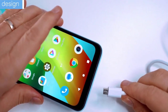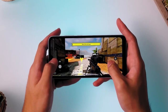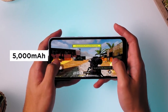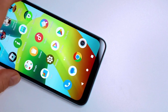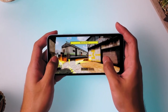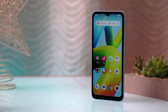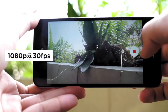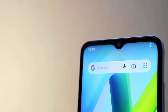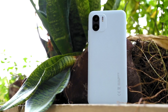Capture precious moments with the dual rear camera featuring an 8MP primary lens and a 0.3MP secondary camera. The front camera features a 5MP wide sensor for great selfies. The 6.5-inch IPS LCD screen provides a resolution of 720 x 1600 pixels with a 20:9 aspect ratio, delivering a vivid and clear display. The Redmi A1 also comes with a dedicated microSD card slot and supports Wi-Fi 802.11a/b/g/n, Bluetooth 5.0, and virtual proximity sensing.